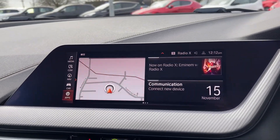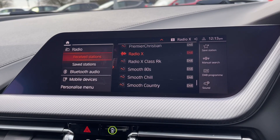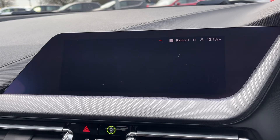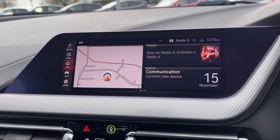Moving across to the media system, you've got plenty of features to choose from within here too, including access to DAB and FM radio or the ability to stream music via Bluetooth. You can also use that Bluetooth feature for safely taking and making phone calls while out on the go.